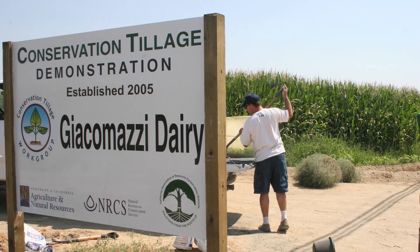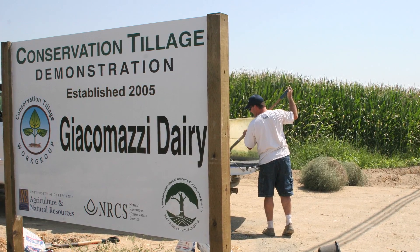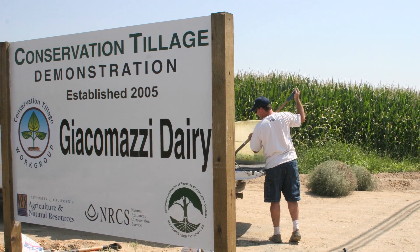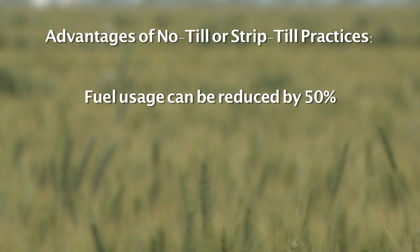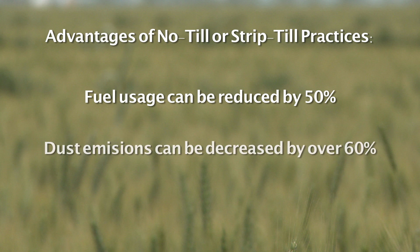What we used to do in 11 passes, we're now doing in two — that's a huge reduction. Research conducted by University of California investigators with dairy silage producer partners suggests that fuel can be reduced by 50% and dust emissions can be decreased by over 60% using no-till or strip-till practices for silage production.